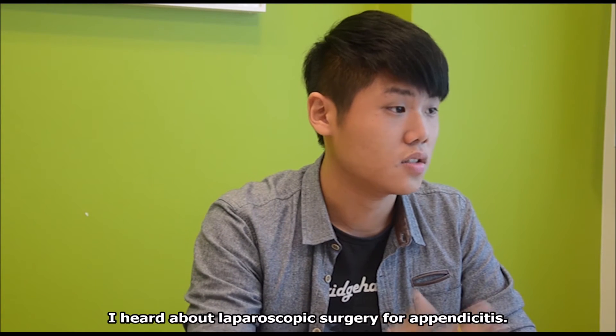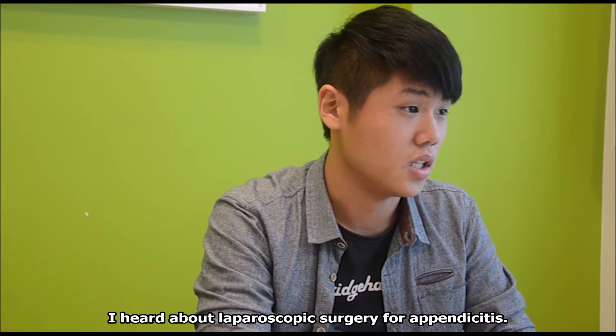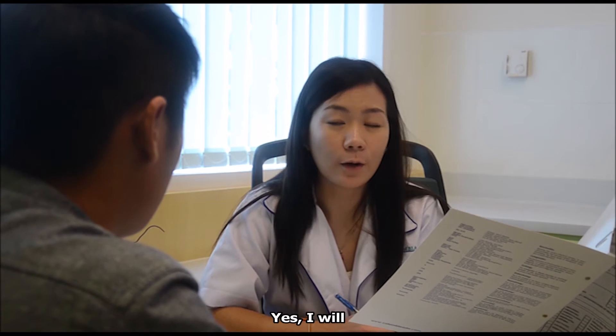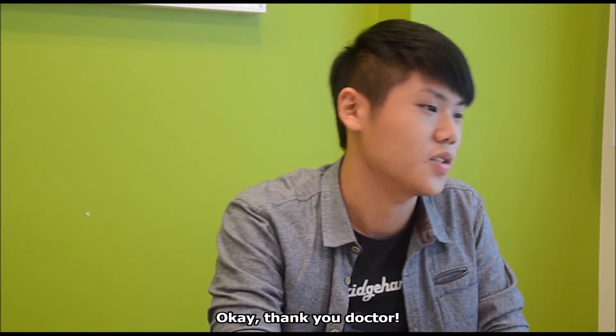Doctor, I heard that there are such things as laparoscopic surgery for the appendix. Can I know more about what laparoscopic surgery is? I will refer you to the doctor and you can talk to our general surgeon to know more about laparoscopic surgery. Okay, thank you, doctor.